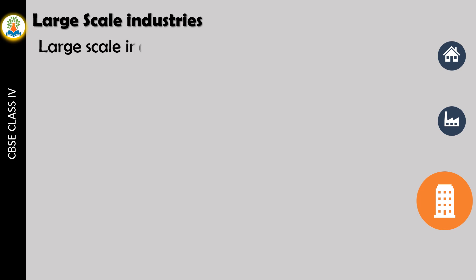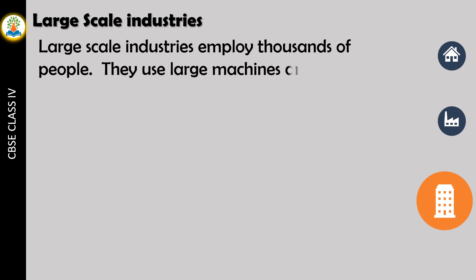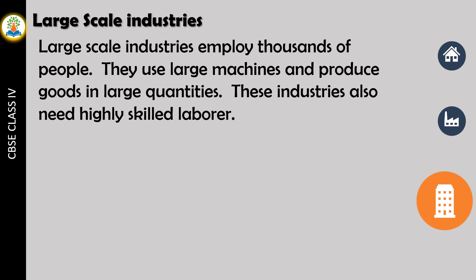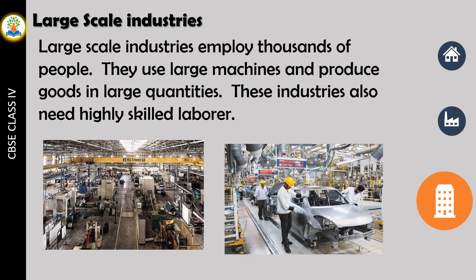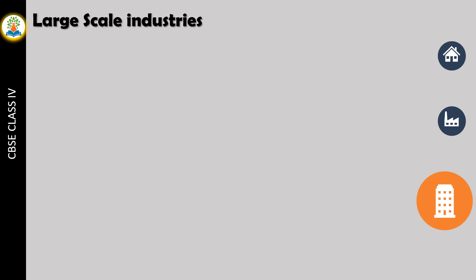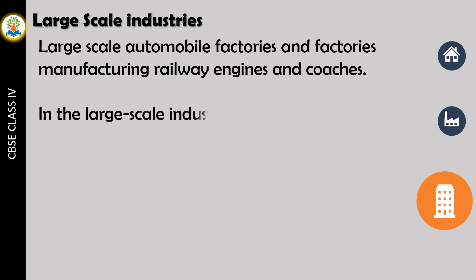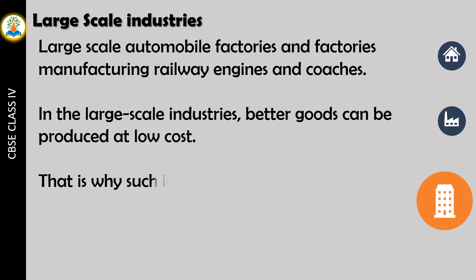Large-scale industries employ thousands of people. They use large machines and produce goods in large quantities. These industries also need highly skilled laborers. Large-scale automobile factories and factories manufacturing railway engines and coaches are examples. In large-scale industries, better goods can be produced at low cost. That is why such industries are being encouraged in India.